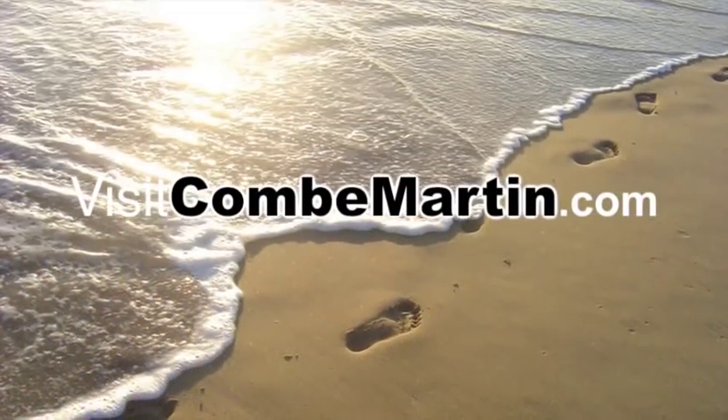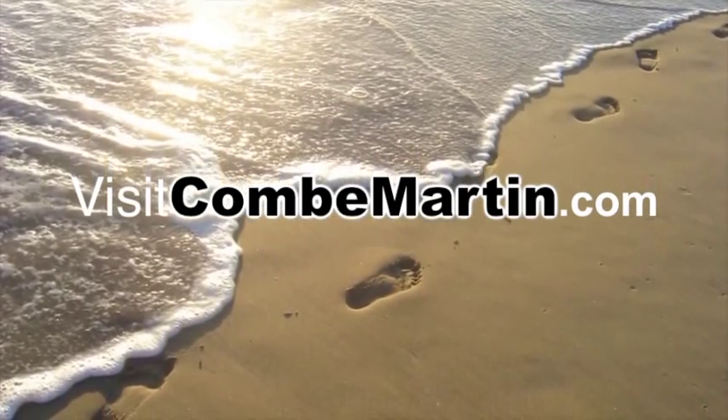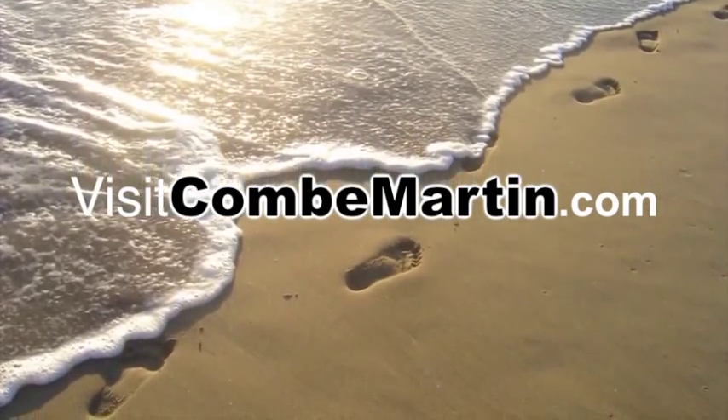Browse visitCoombeMartin.com now for further information and start arranging your visit to Coombe Martin today. We can't wait to see you.